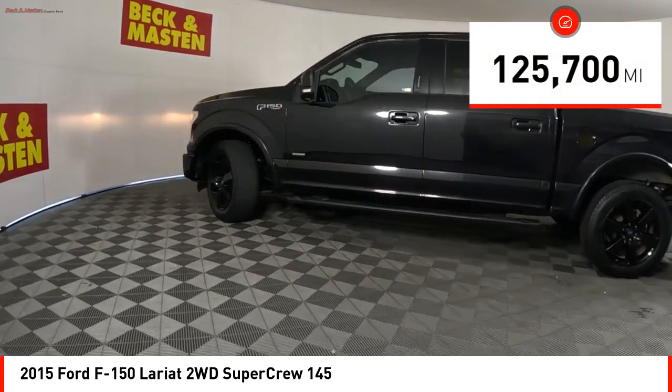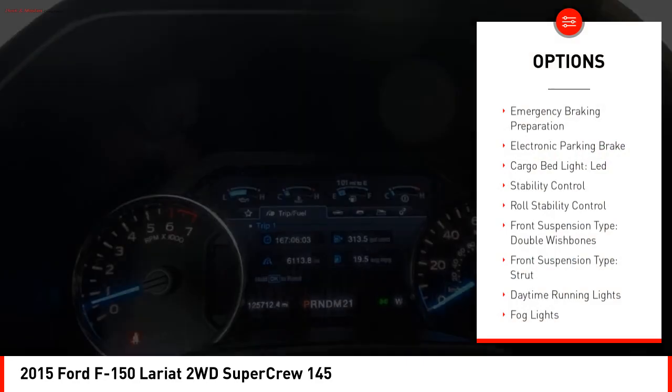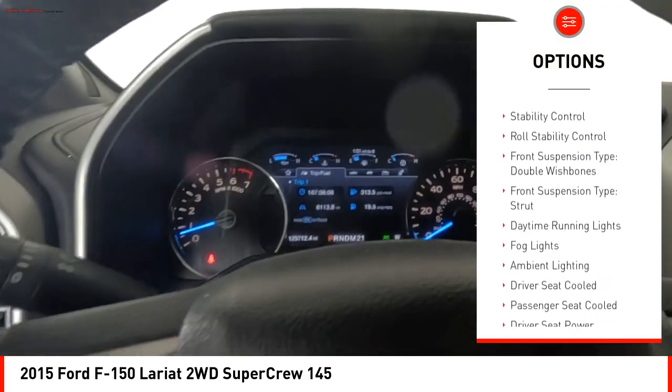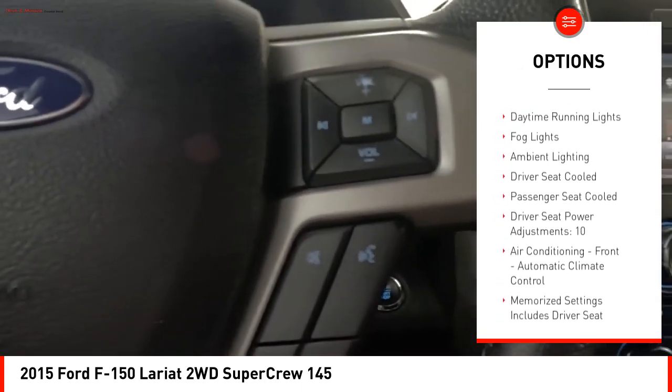This vehicle has less than 130,000 miles. Here are some of this vehicle's great options: emergency braking preparation, electronic parking brake, cargo bed light LED, stability control, and roll stability control.